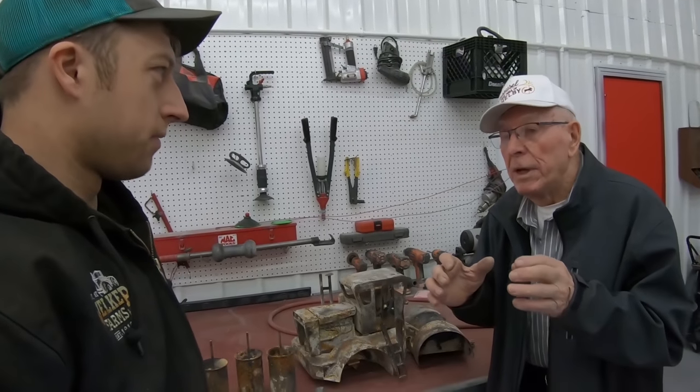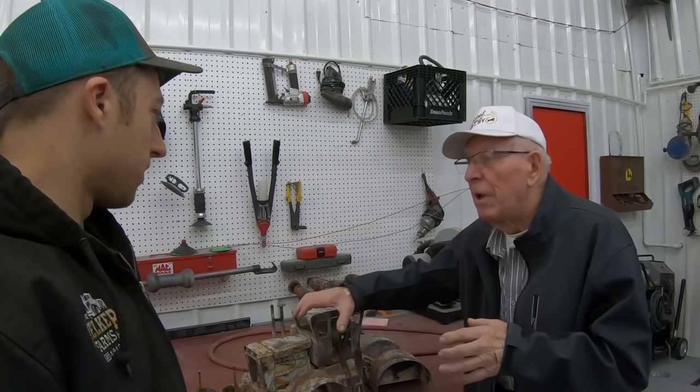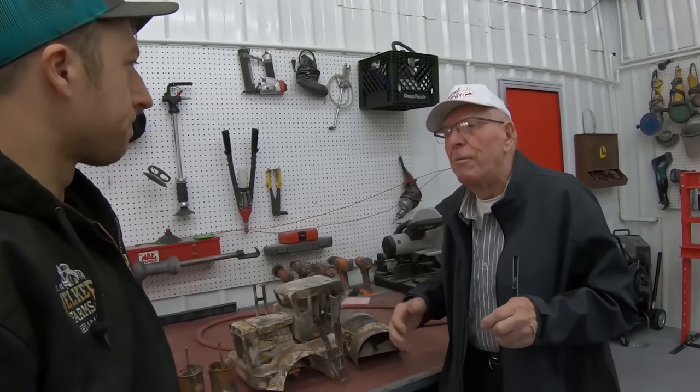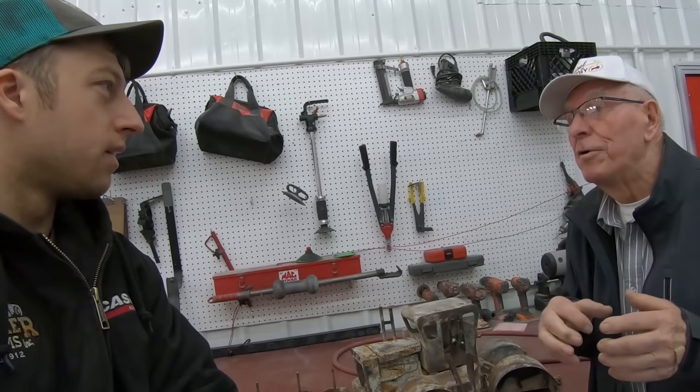Harry made two of these models. The first one he made was a Wagner, and then he made a John Deere Wagner. When Wagner got into a lawsuit with John Deere, John Deere settled it by taking all their production from Wagner. Harry made a model of that John Deere Wagner — it's basically the same as the WA-17 but the front is more square and painted green. There were only a few of them made, so they're pretty rare.